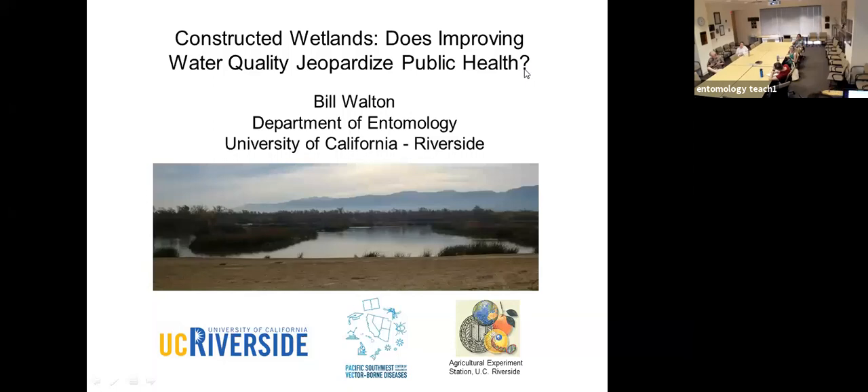It's a pleasure to introduce today's speaker, Professor of Entomology at UC Riverside — and that's me.